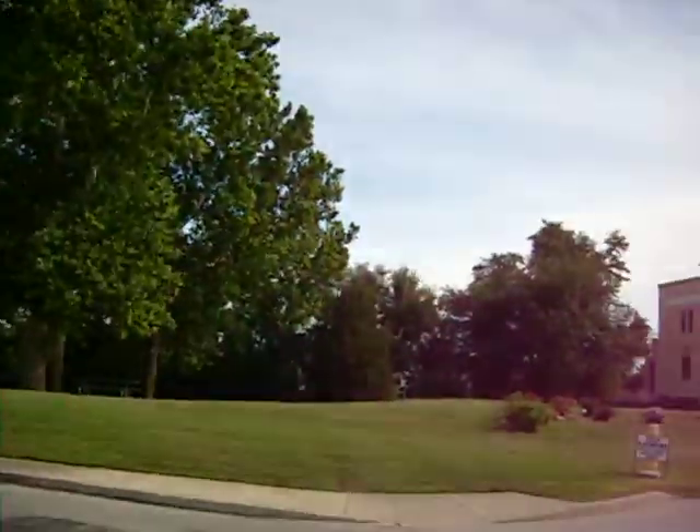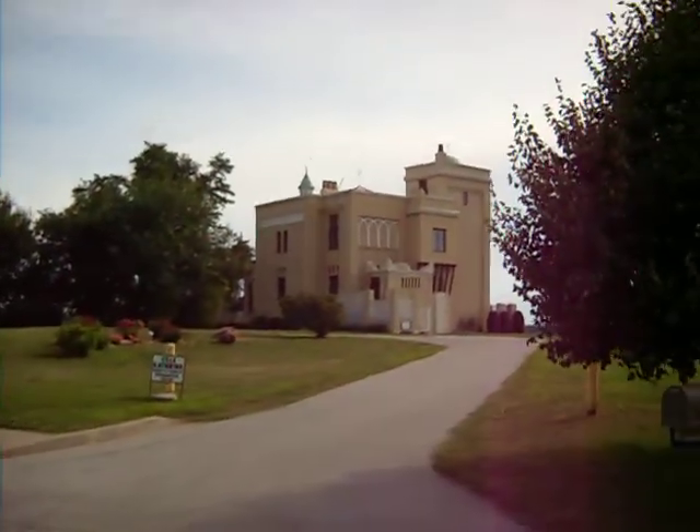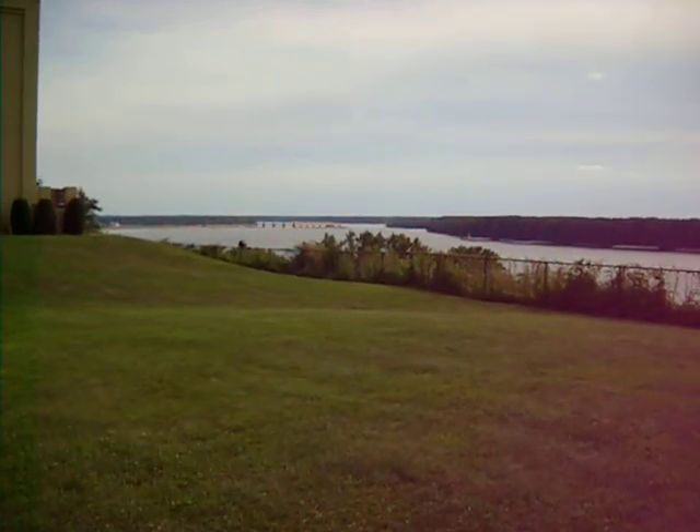What's nice is when you walk through, they have a nice little tour inside. And from here you can see the mighty Mississippi.